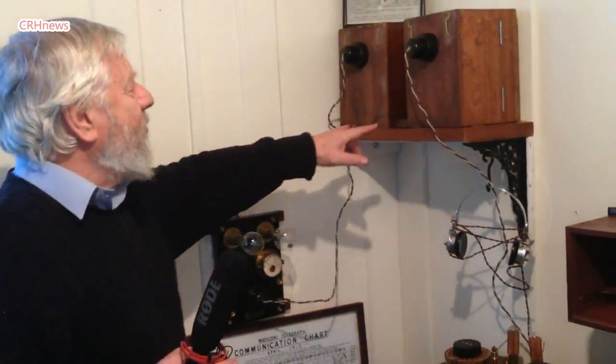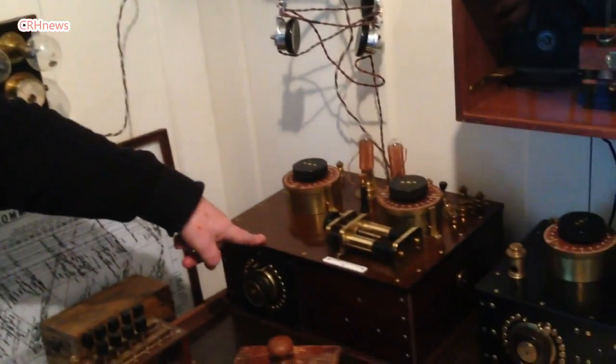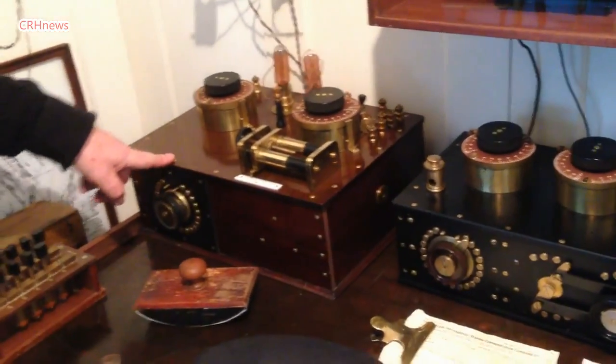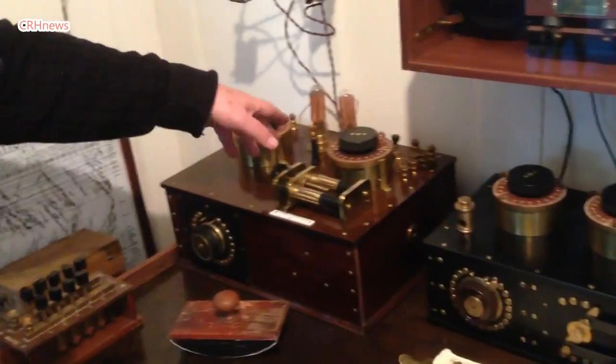Here we have two batteries which supply the power for the latest part of the set, which was a single valve receiver, which had alternate valves — one encased in blue.